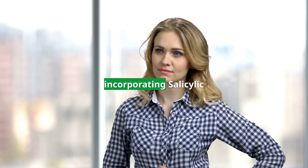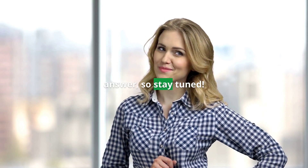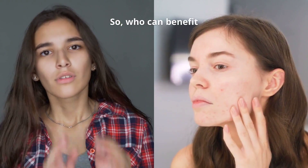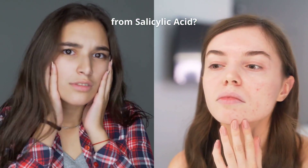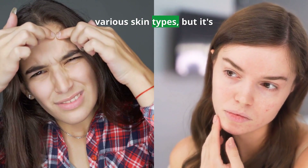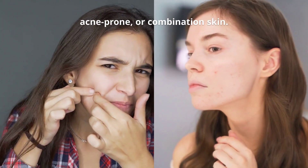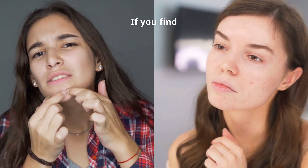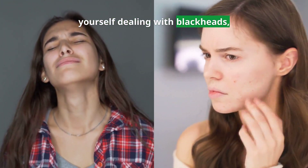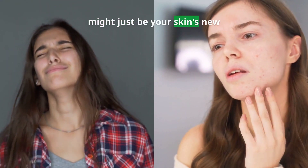Who should really be incorporating salicylic acid into their skincare routine? Well, it's a versatile ingredient suitable for various skin types, but it's especially beneficial for those with oily, acne-prone, or combination skin. If you find yourself dealing with blackheads, whiteheads, or frequent breakouts, salicylic acid might just be your skin's new best friend.